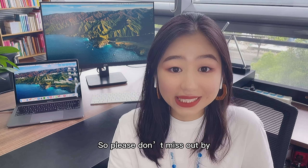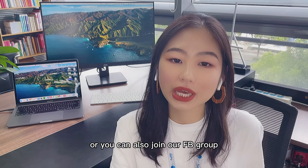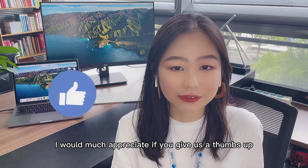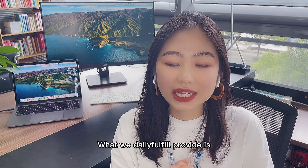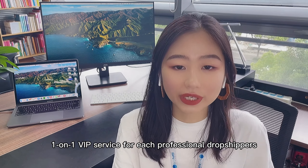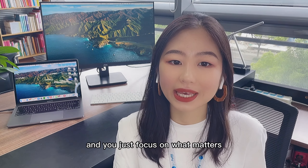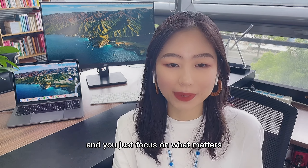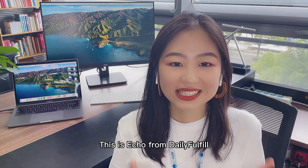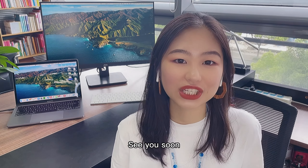Please don't miss out — subscribe to our channel or join our Facebook group. I'd appreciate a thumbs up! Daily Fulfill provides one-on-one VIP service for each professional dropshipper. Daily Fulfill is a solid support so you can just focus on what matters — we make your business easy and we scale together. This is Echo from Daily Fulfill. Thanks for tuning in, stay safe, see you soon, bye!